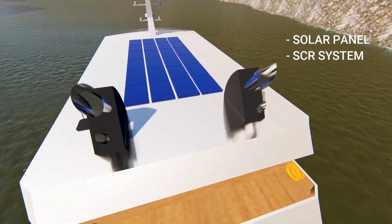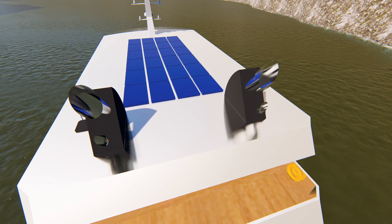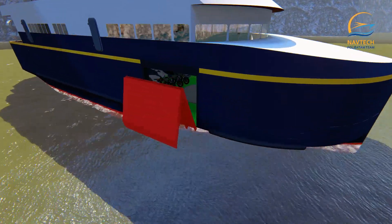On the top deck there is an SCR system to make exhaust emissions cleaner, and solar panels for an additional power supply. On the main deck, there are two ramp doors located at the port and starboard of the vessel for access to enter and exit vehicles and cargo.